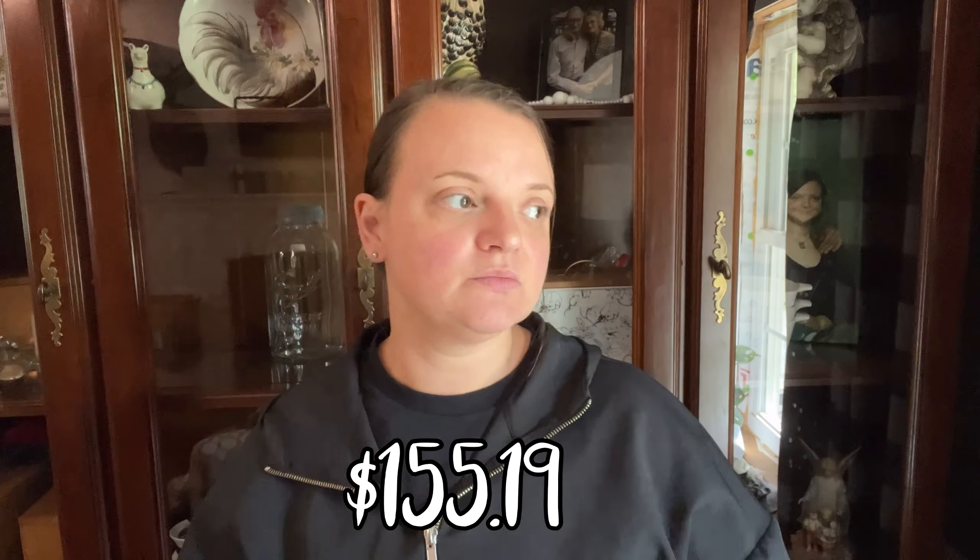Hey friends, today we have a Walmart grocery haul. It is really small — we spent over a hundred dollars but it is very small. I needed some things but I was not in the mood to do a meal plan and grocery list. I do so much better if I have a meal plan; if I don't, we end up eating pretty much junk like canned soups, which is fine every now and then but not a whole week of it.